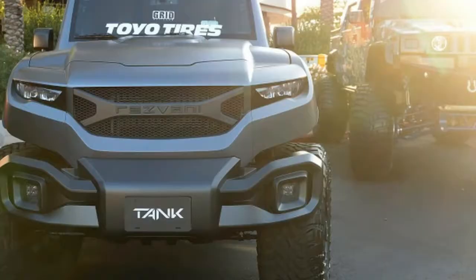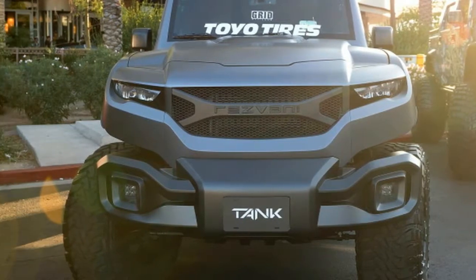The Resvani Tank V6 debuts at SEMA and can be ordered through the Resvani website.